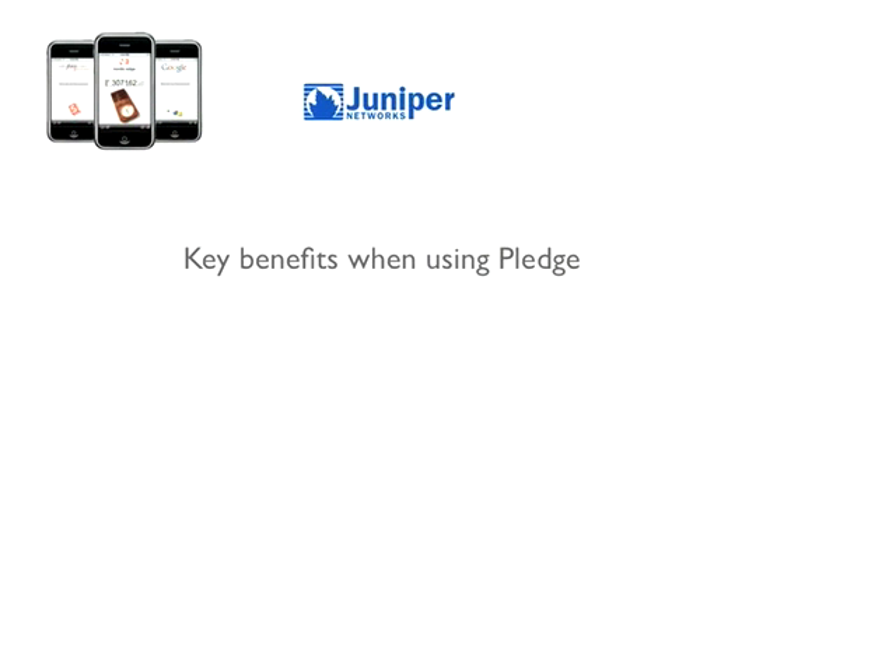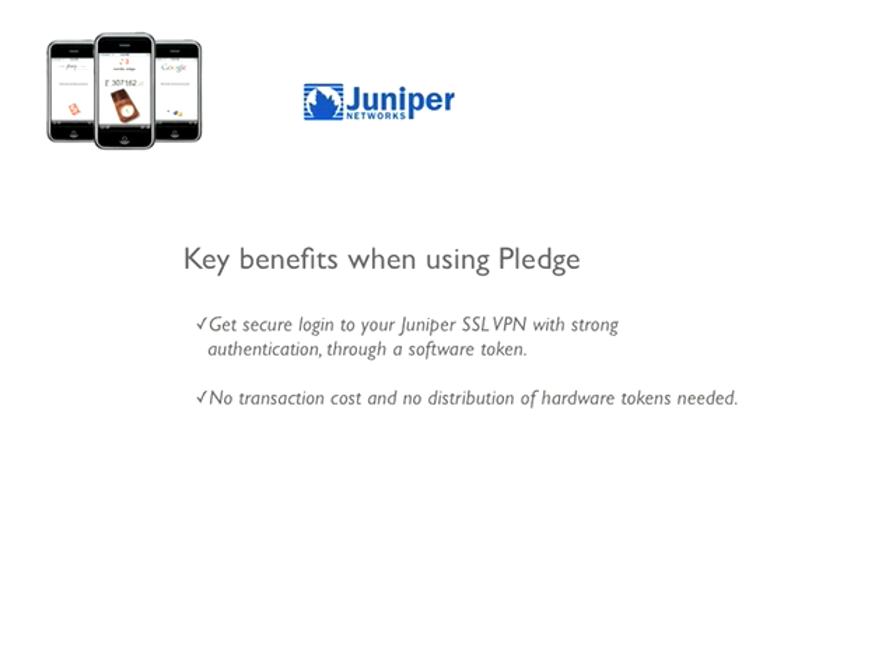Here are the key benefits of using Pledge to secure your Juniper VPN. Pledge secures your Juniper VPN with strong authentication through a software token. There's no transaction cost and no distribution of hardware tokens needed. Pledge is easy to set up and comes with automatic key enrollment.